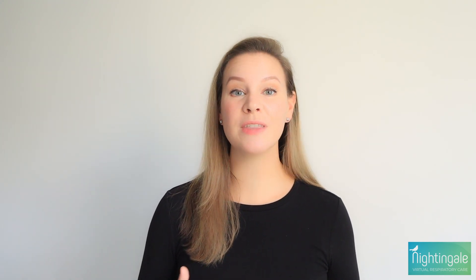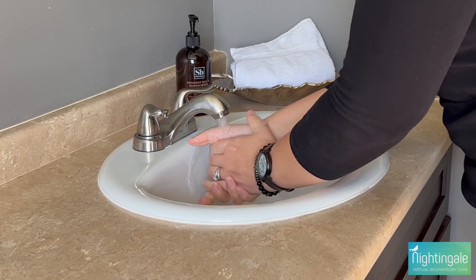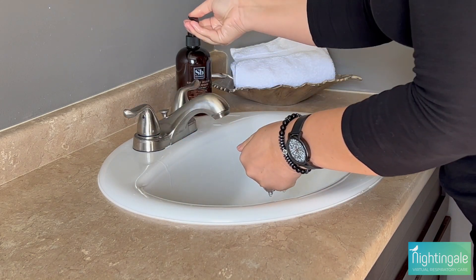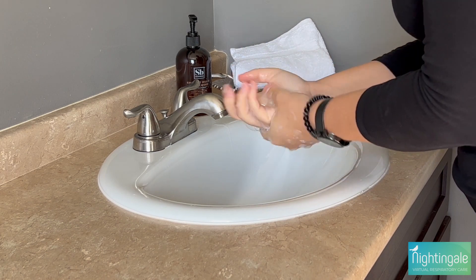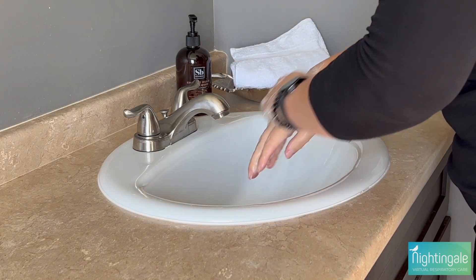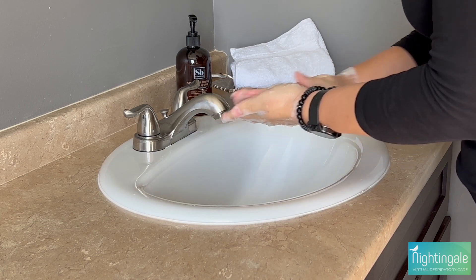To wash your hands, follow these easy steps every time. Wet your hands with clean running water, warm or cold, turn off the tap, and apply soap. Lather your hands by rubbing them together with the soap — lather the backs of your hands, between your fingers, and under your nails. Scrub your hands for at least 20 seconds. Need a timer? Hum the Happy Birthday song from beginning to end twice.